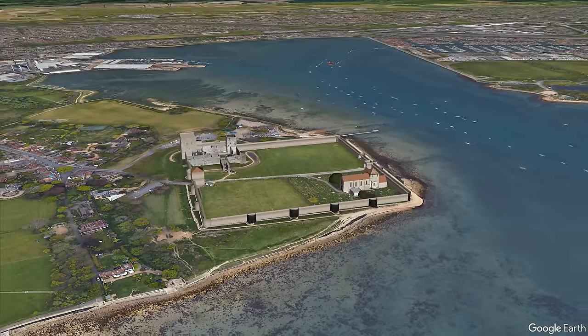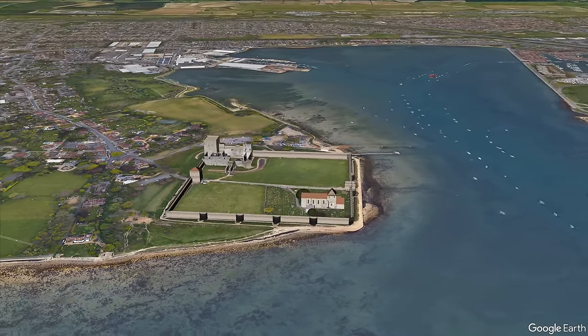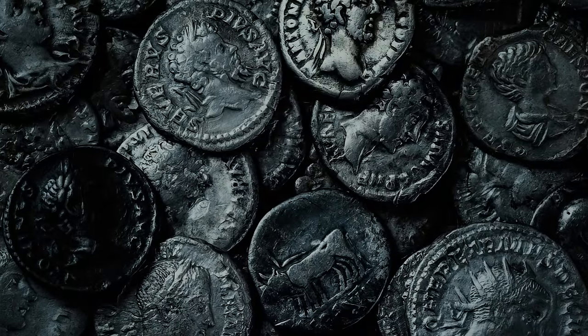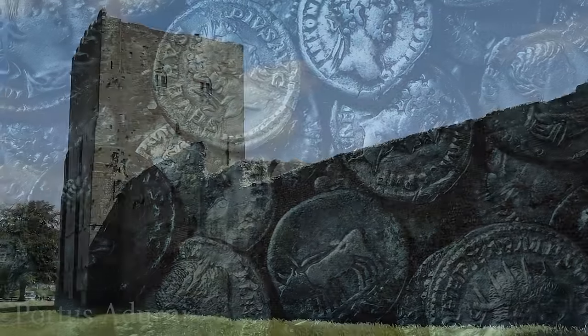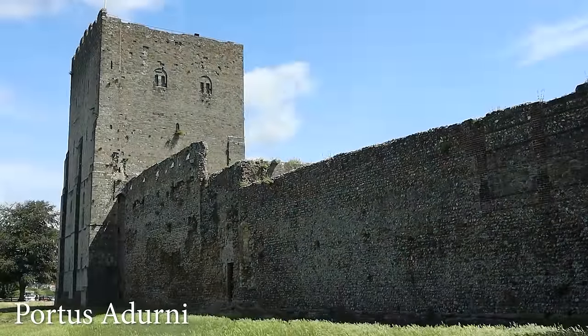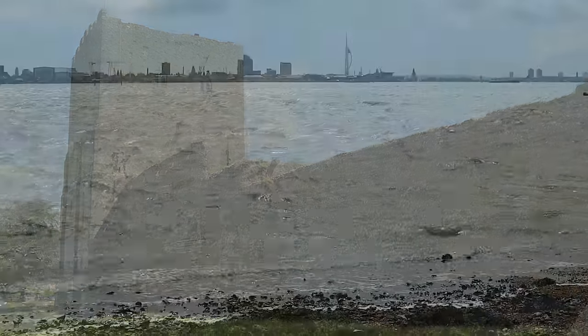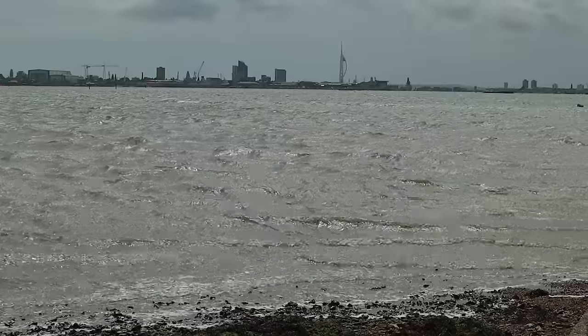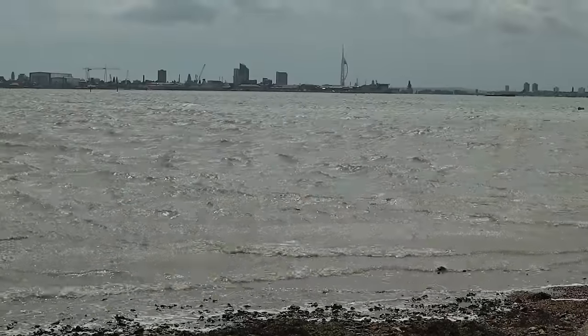It's not clear when they first built this fort, but Roman coins excavated on the site date from the late 3rd century, giving an indication of the timeline. It was then known as Portus Aderni. What is clear is that the Romans needed to protect the harbour from seaborne invaders, and this was the perfect site to set up defences.